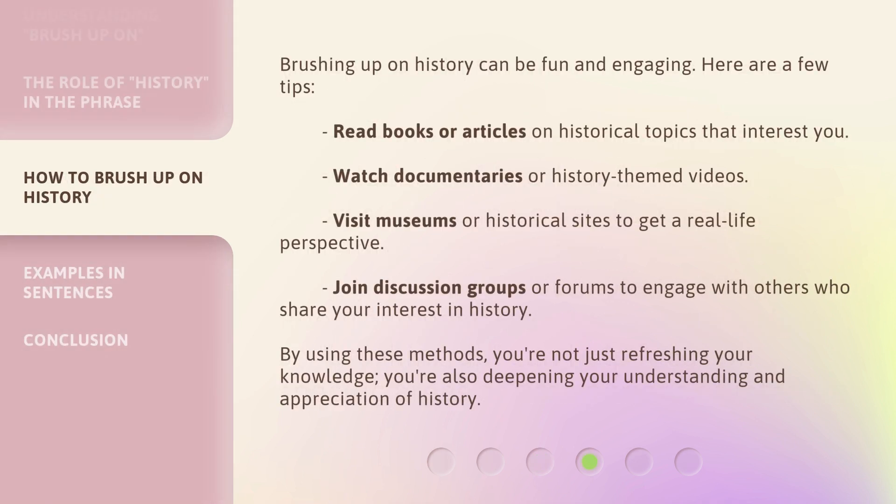Brushing up on history can be fun and engaging. Here are a few tips: read books or articles on historical topics that interest you; watch documentaries or history-themed videos; visit museums or historical sites to get a real-life perspective; join discussion groups or forums to engage with others who share your interest in history. By using these methods, you're not just refreshing your knowledge — you're also deepening your understanding and appreciation of history.